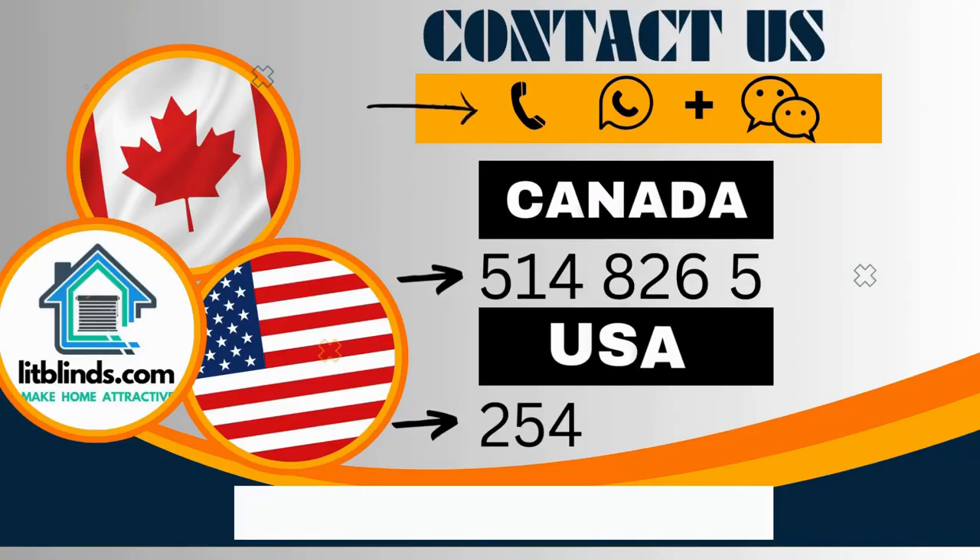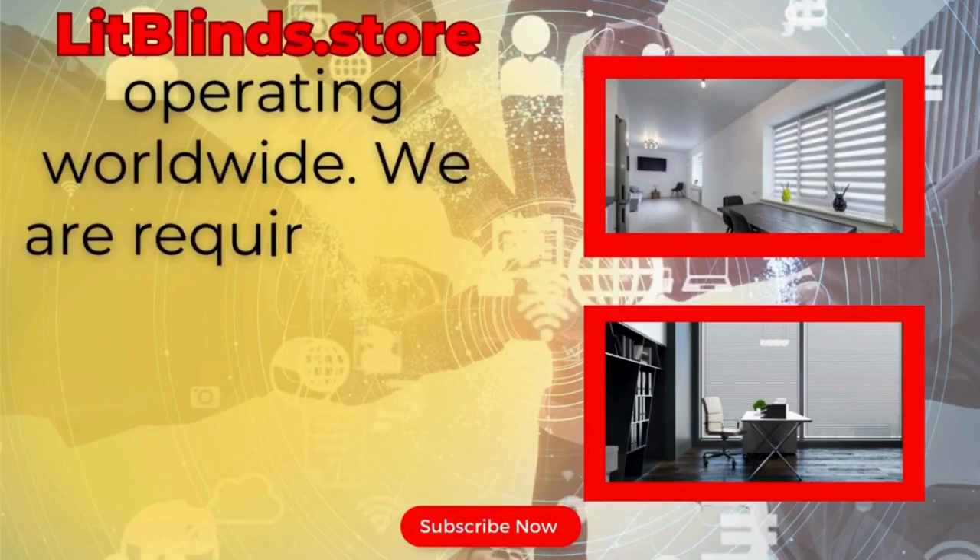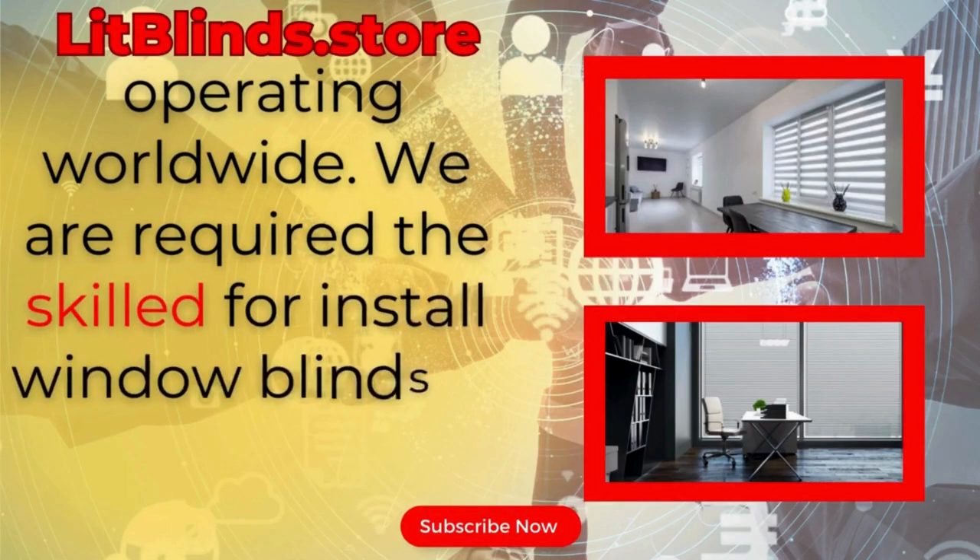Contact us — Canada: 514-826-5278, USA: 254-708-6262, or email islitblinds@gmail.com. Lit Blinds Store is operating worldwide.